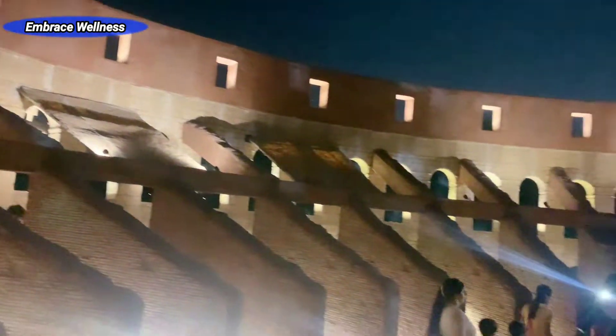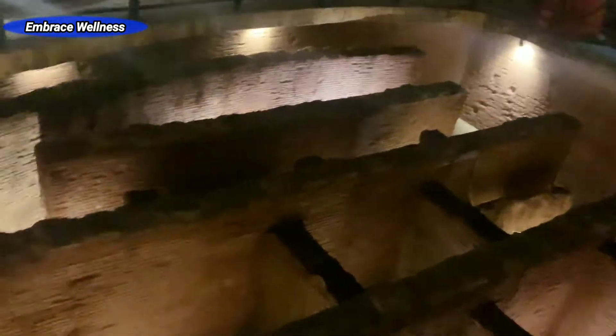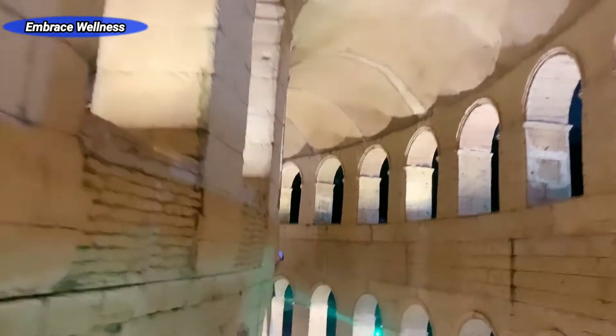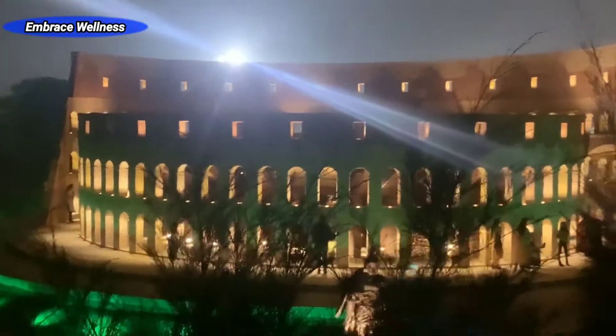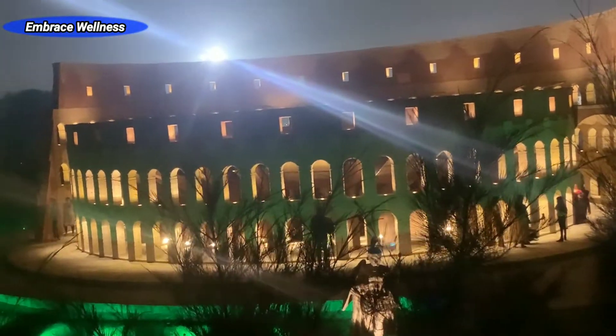An underground pit has also been constructed to give the audience an idea of the area in which slaves and animals would be housed. There is also a provision to lay out around a hundred chairs and seat school children for a lesson in history.